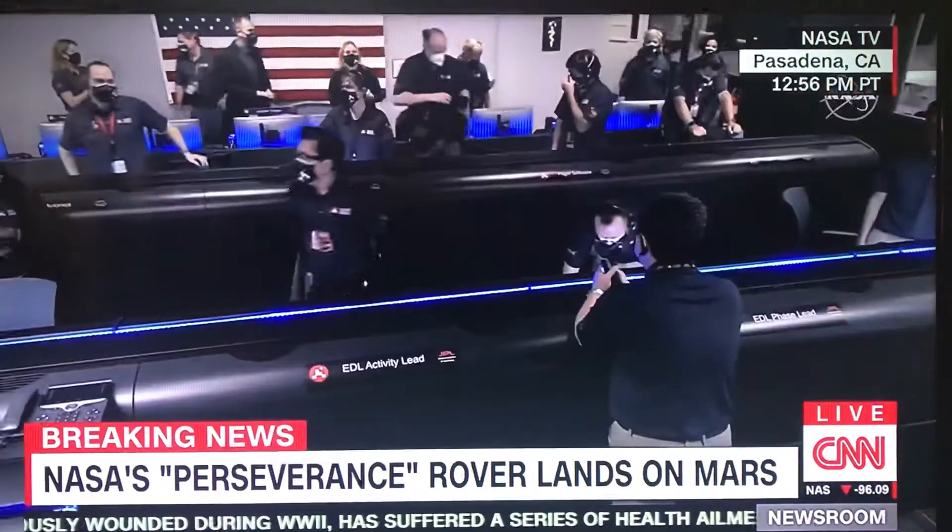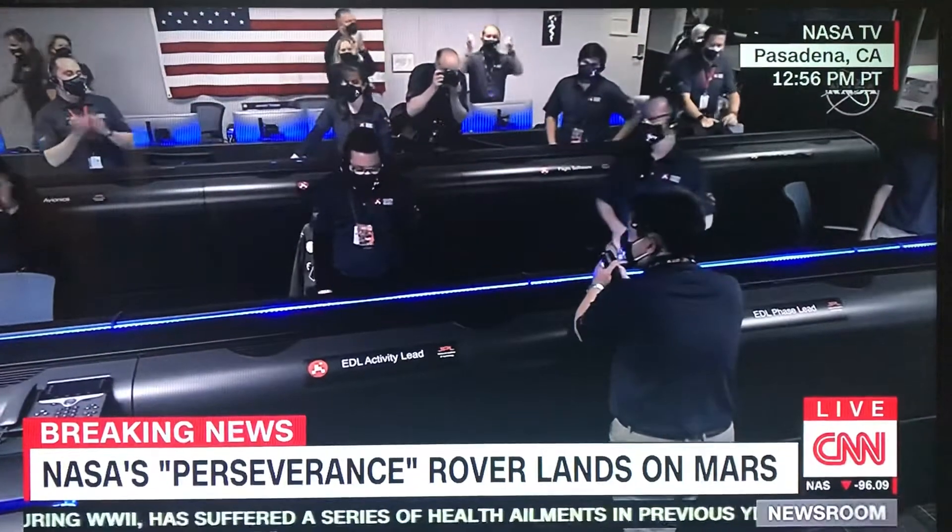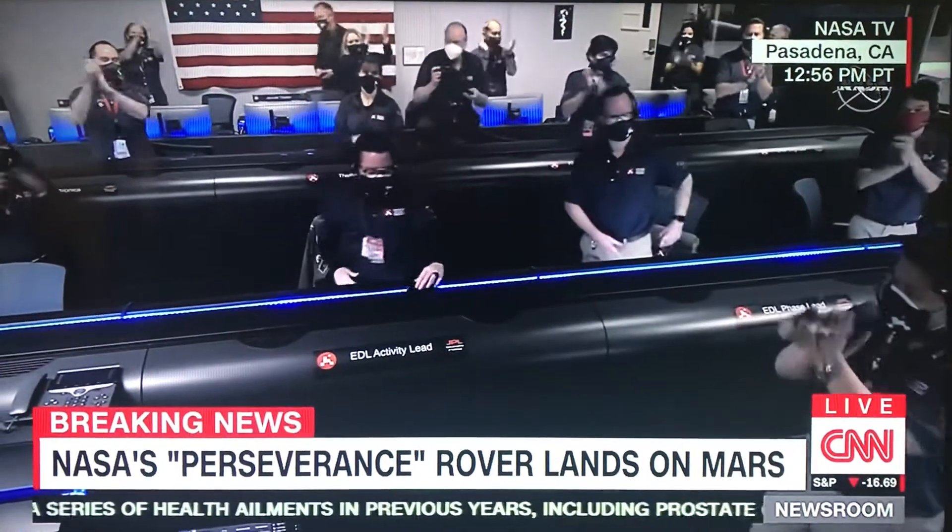This is so exciting. The team is exciting themselves. It's so surreal. Stay tuned — we might get some pictures.